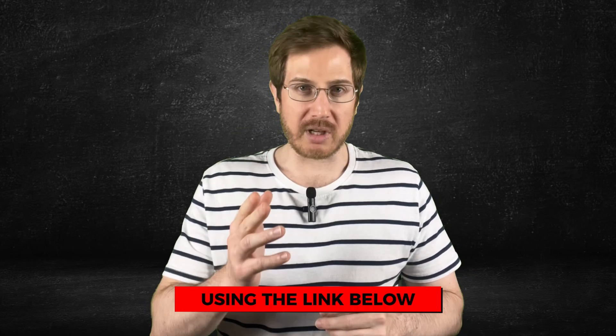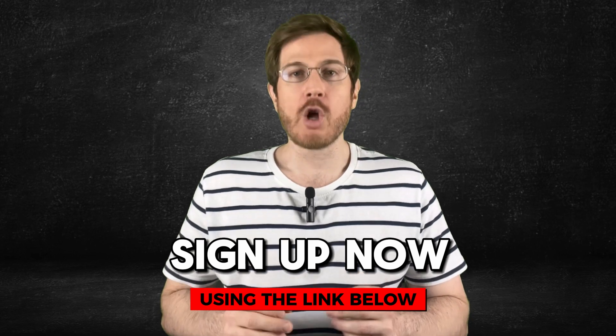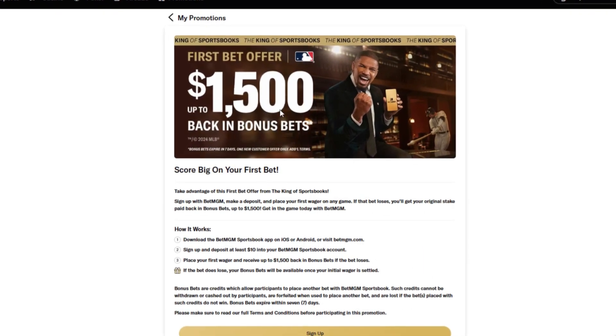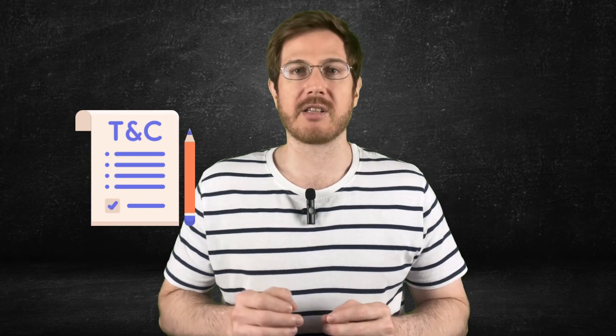First things first, you need an account to bet at BetMGM, but this couldn't be any easier to do. Just use the link down below to register, which will unlock the bonus promotion exclusive for the viewers of this video. All new members who register with this link can get up to $1,500 in bonus bets if their first bet doesn't win. Remember, all the terms of this promo are also explained in the description, so be sure to check them out as well.